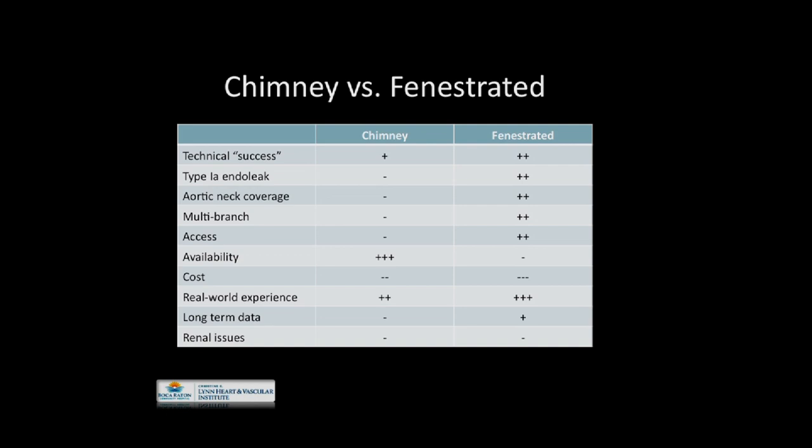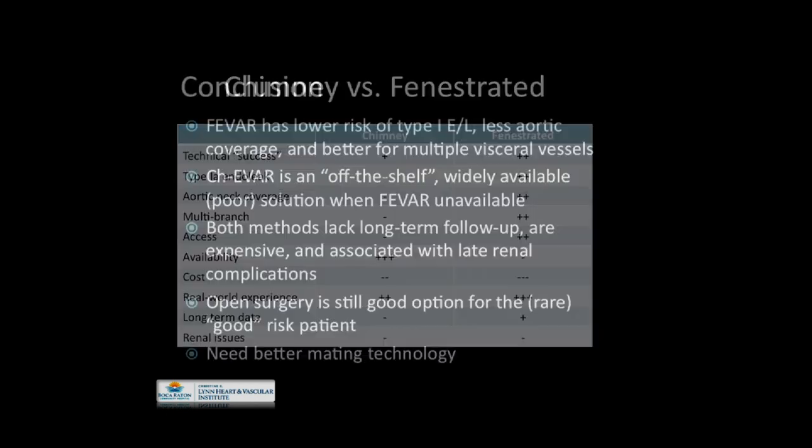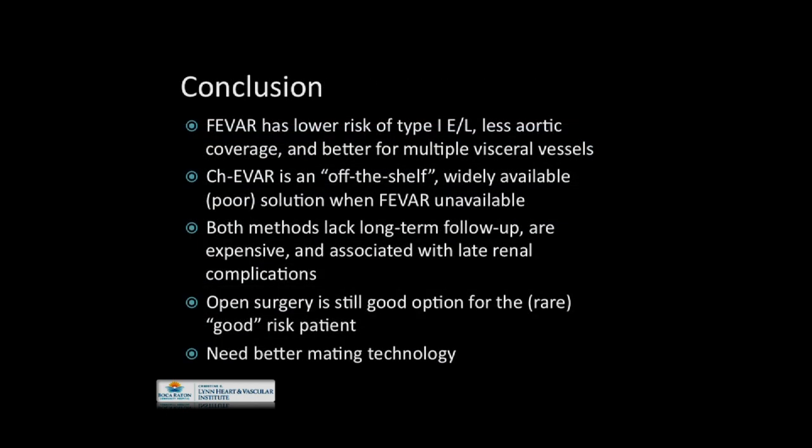How does this all stack up? Across parameters — technical success, endoleak, neck coverage, multi-branch situations, access, and world experience — fenestrated performs a little bit better. Availability favors chimney as it is readily available off-the-shelf. Cost is a wash either way. Long-term data is still relatively lacking for all these therapies, though a little better for fenestrated. Renal issues continue to plague all therapies. In conclusion: fenestrated offers lower risk of type 1 endoleaks, less aortic coverage, and is better for multiple vessels. Chimney is an off-the-shelf, widely available, albeit somewhat poor solution when fenestrated is unavailable. Both methods lack long-term data. Open surgery remains a good option for the rare good-risk patient. Clearly, we need a better mating technology. Thank you very much.